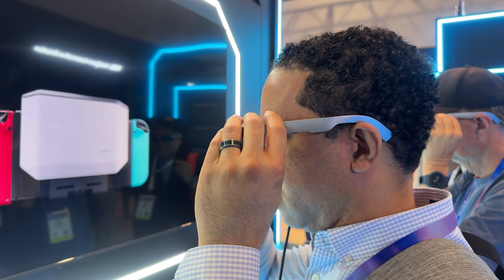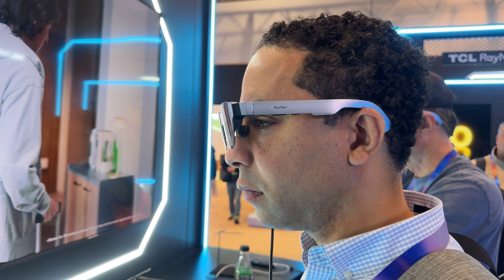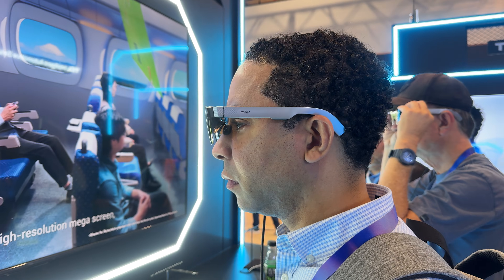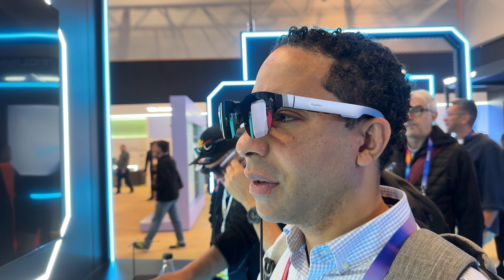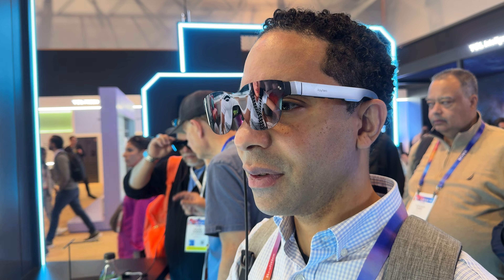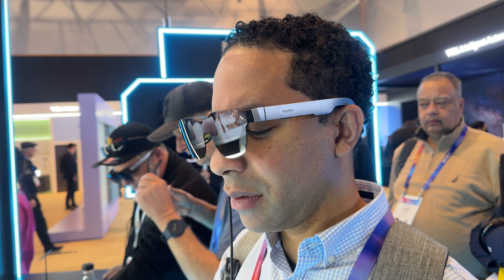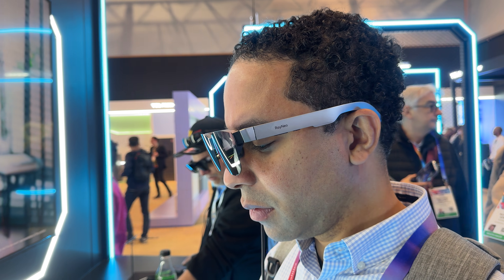They're using upgraded Sony micro-OLED displays for stunning, vibrant visuals. The new model is brighter and now has a slightly larger field of view at 50 degrees. They also upgraded the audio with an industry-first dual-opposing acoustic chamber design for the speakers. With four speakers versus the normal two, you're definitely getting a better audio experience.